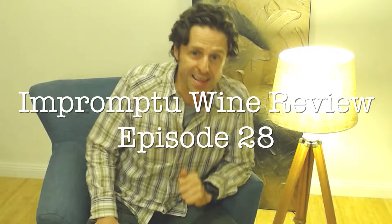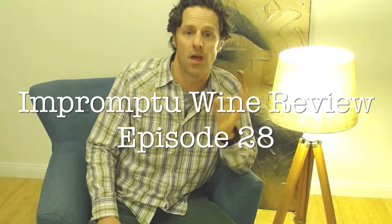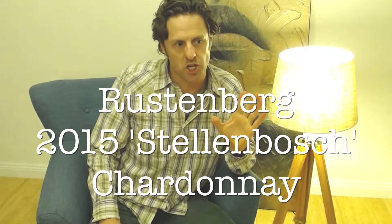Hello there, great to see your smiling face. It is Craig Thompson here, the Booze Hunter with Impromptu Wine Review, episode 28-ish I believe.